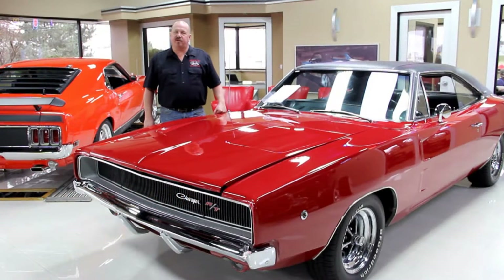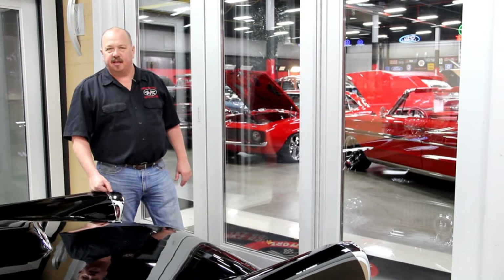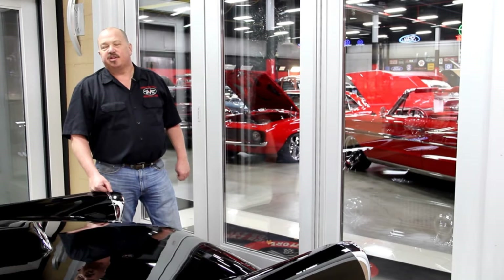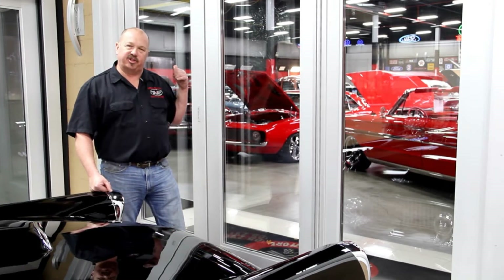We've got 30,000 square feet here of indoor storage and over 120 cars for sale right now. We also buy about 35 cars a month, so check us out often. The inventory around here changes quite fast. If you'd like to come visit us and you're from out of state, call Tom. He'll send somebody down to the airport to pick you up. Just fly into Detroit Metro Airport — it's only about a 20-minute ride up here to our shop.